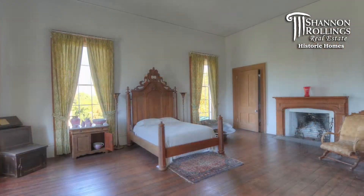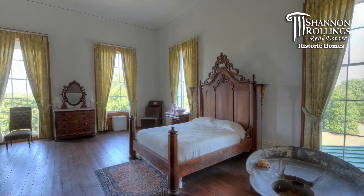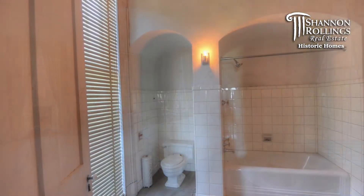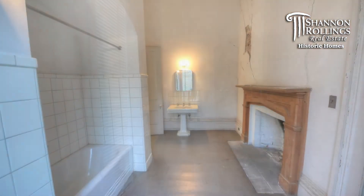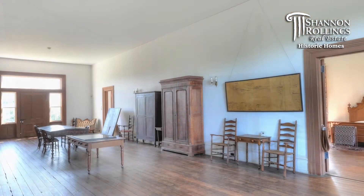The property was donated in 1973 to the state of South Carolina, and is currently one of 47 state parks in the South Carolina state park system. The grounds are open for free, seven days a week, from 9 a.m. to 6 p.m., with tours given Thursday through Monday at 11, 1, and 3 p.m. for a small fee.